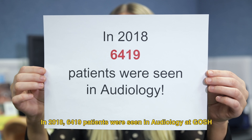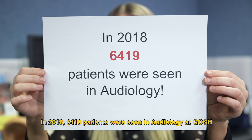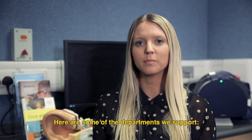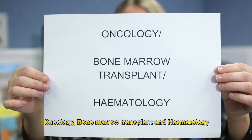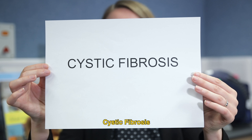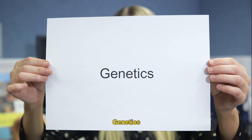At GOSH Audiology, we believe in a world without barriers for deaf and hearing impaired children. We encourage the use of all kinds of communication types. In 2018, 6,419 patients were seen in audiology at GOSH. Here are some of the departments we support.